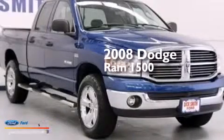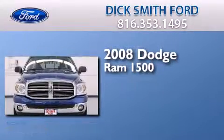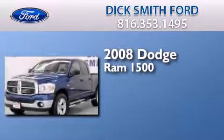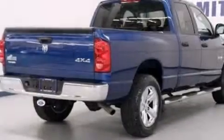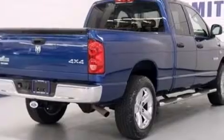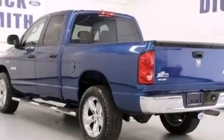This is a 2008 Dodge Ram 1500. Features include a low tire pressure indicator, a double wishbone independent front suspension, a CD player, and a passenger side airbag.